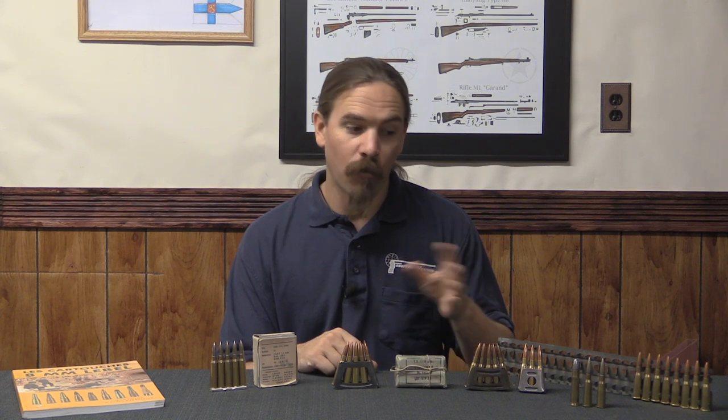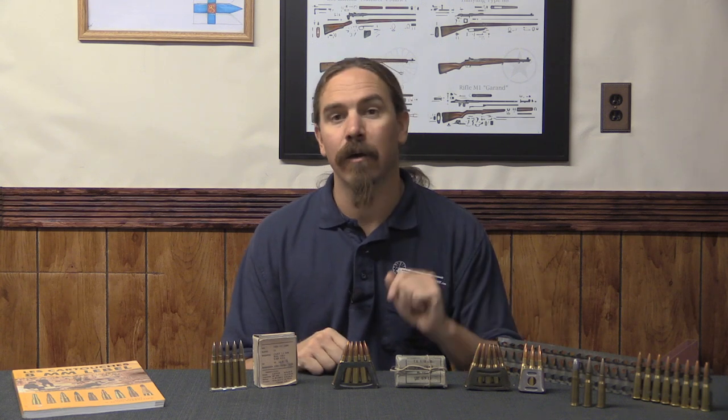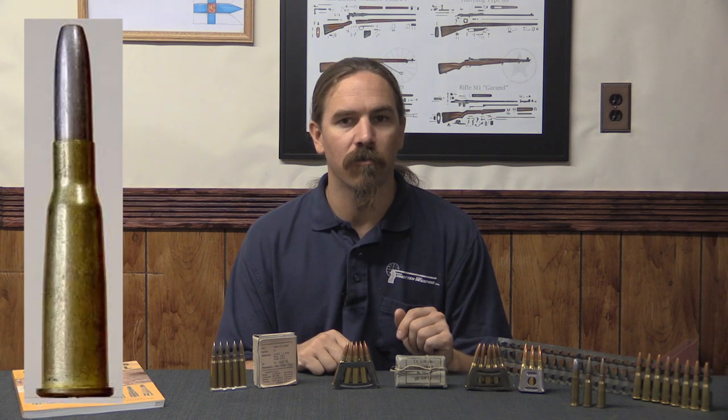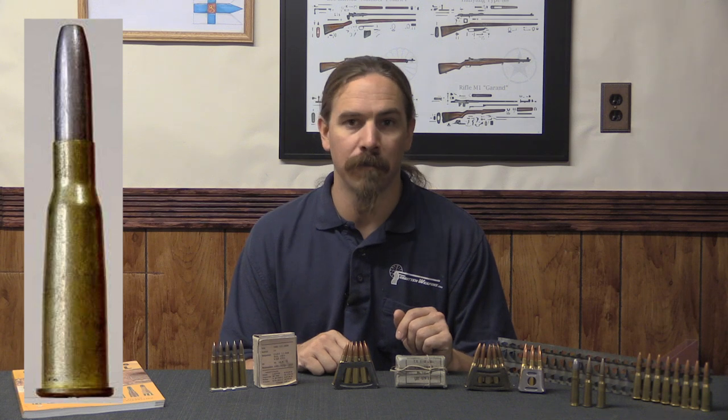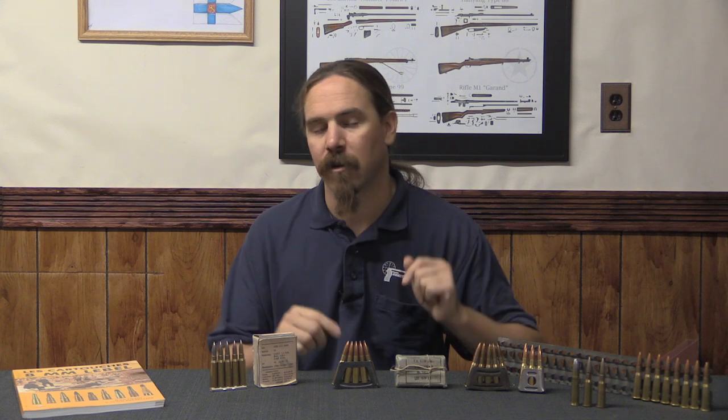This is what gave the 8mm Lebel cartridge its very significant taper. It's also why it has a very significant rim to it, because it was based on this much older, heavily rimmed cartridge. The French would go into World War One still using this cartridge — in fact they'd really go into World War Two largely using this cartridge. The first style of ammunition adopted was the model of 1886 cartridge: a very long cylindrical round-nosed bullet with a little flat surface right at the tip, to prevent any problems from a pointed bullet hitting the primer of the cartridge behind it in the tube magazine. The 1886 cartridge was a heavy and relatively slow bullet.